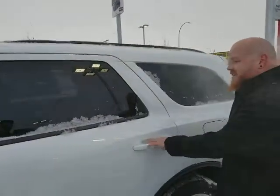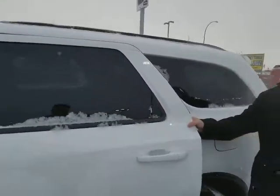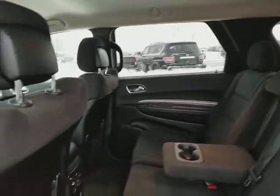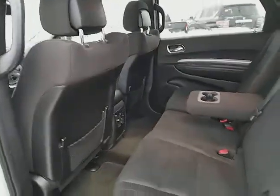It's got an immaculate interior on the inside — absolutely beautiful cloth interior, no rips, no tears, anything like that, and tons and tons of space for the kids for sure. Lots of space — I mean it's a Durango, you're not going to be hurting for that no matter what.